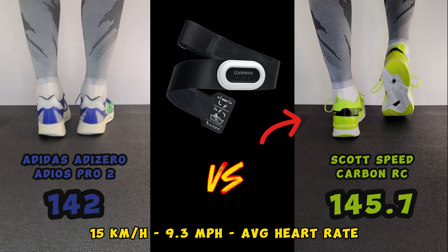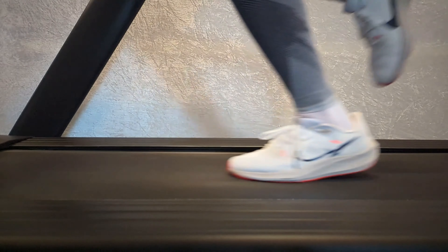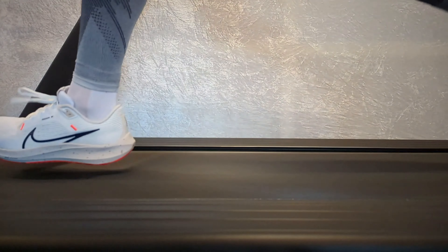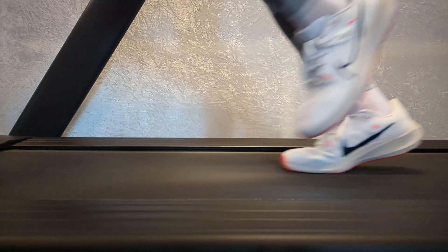But there will be one more test of them at some point, where I test them against a Nike Pegasus 40, which is my standard preference shoe when it comes to testing. And for those who want to know more about how I do my test, there will be a video about it now.